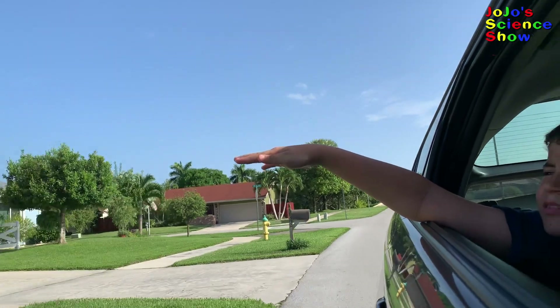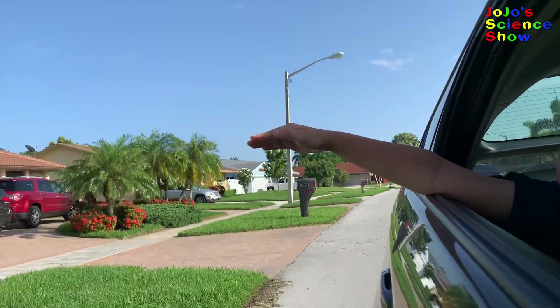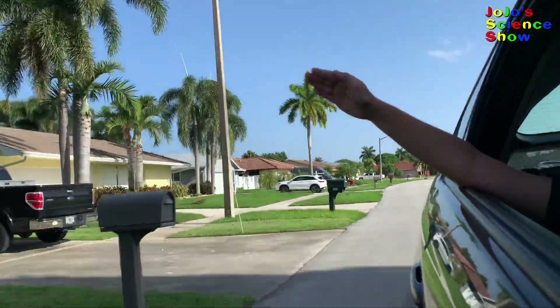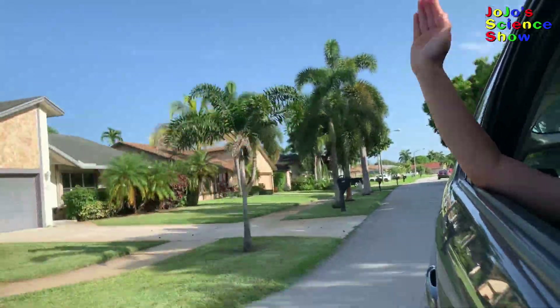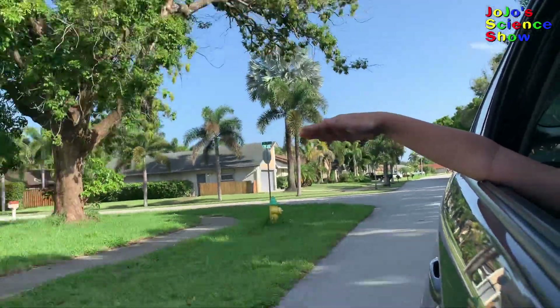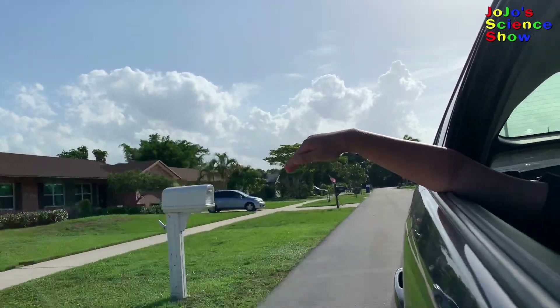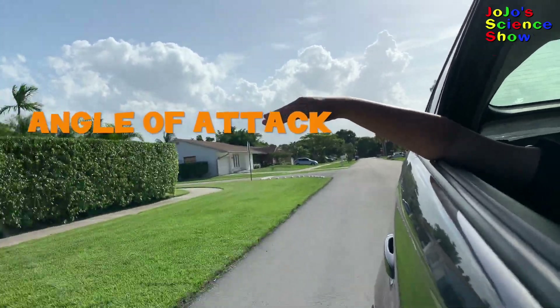I'm going to show you an easy experiment that lets you feel lift with your hands. Feeling will help you understand and relate to this concept. Next time you are in a car, ask the driver's permission to put your hand outside. If you put your hand outside the window like a wing, and play with the angle so that your hand deflects the air downward, you can feel lift as you move forward. By changing the angle of attack, we can generate lift.